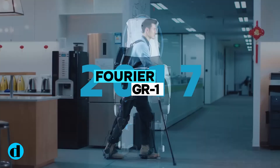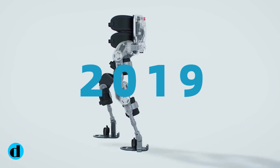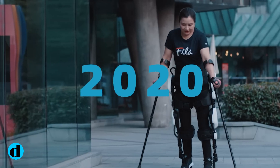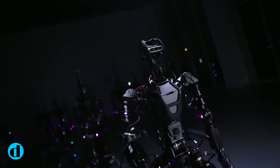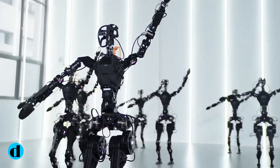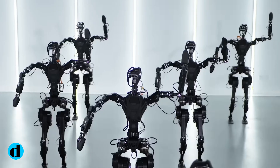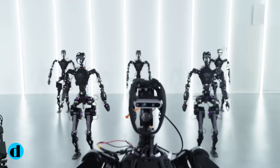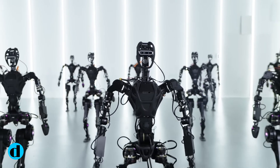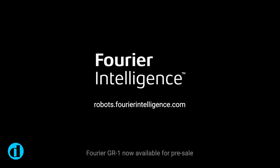While the Furrier GR-1 humanoid robot's primary mission is to assist the elderly, a recent video shows the robot's potential for amusement. Despite not matching competitors' dance abilities, the GR-1 performs dynamic camera moves, finger wiggles, arm waves, air punches, shallow half-squats, waist twists, and stiff-legged walking. Furrier Intelligence developers have effectively merged utility with a dash of imagination, making the GR-1 more than just a caregiver.